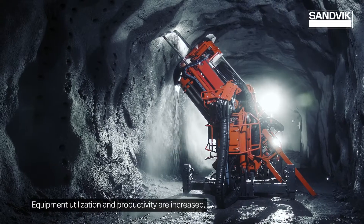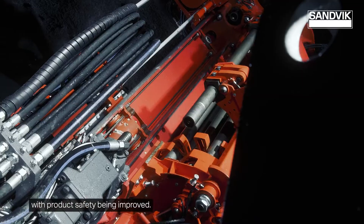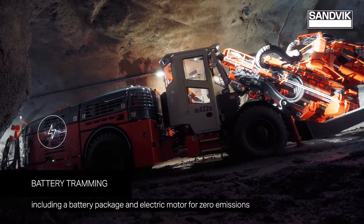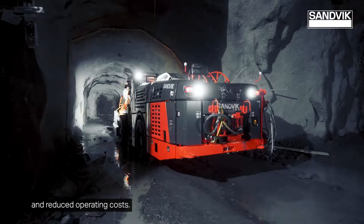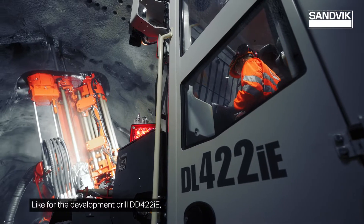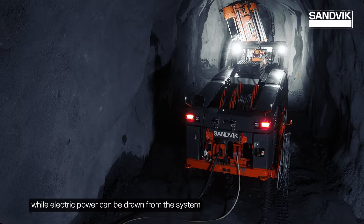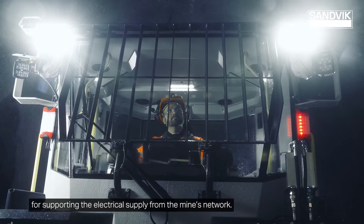Equipment utilization and productivity are increased with product safety being improved. The DL422IE is equipped with an electric driveline system, including a battery package and electric motor for zero emissions and reduced operating costs. Like for the development drill DD422IE, the batteries can be charged during drilling, while electric power can be drawn from the system for supporting the electrical supply from the mine's network.